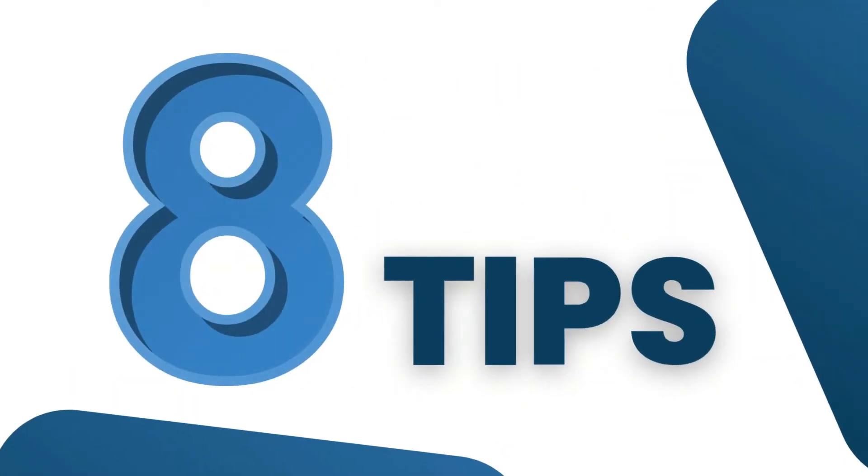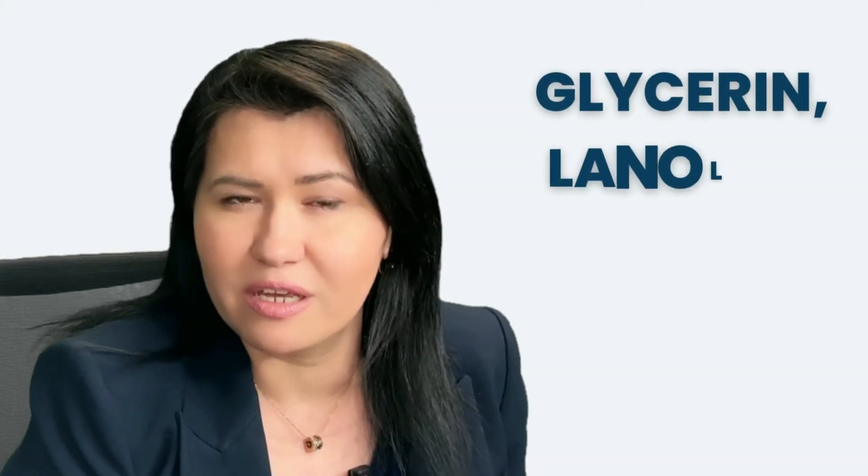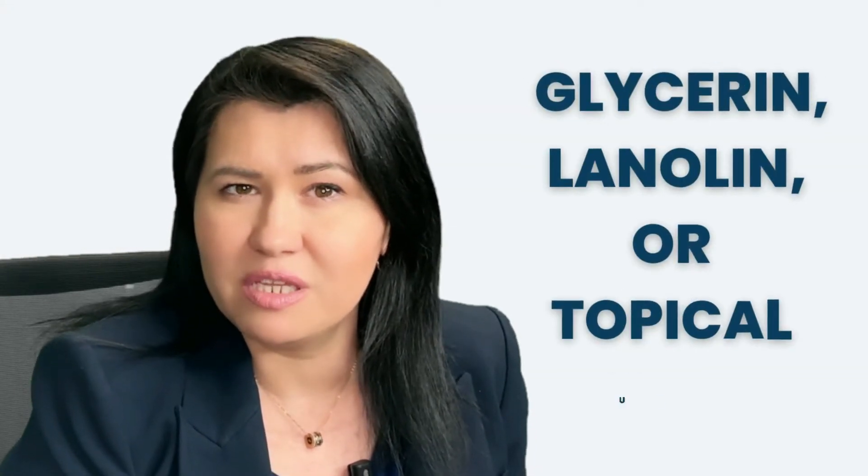Here are 8 tips that you can use if you suffer from dry skin. Tip 1: Start using unscented skin moisturizer daily. Moisturizers that contain glycerin, lanolin, and topical urea immediately after you take a bath seem to be very helpful in patients with Sjögren's. The key is to look for products that are unscented and contain less chemicals. The shorter the list of ingredients, the better it will be for you.